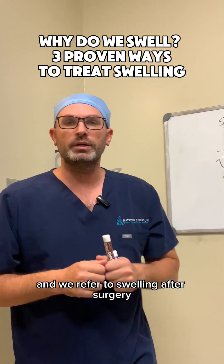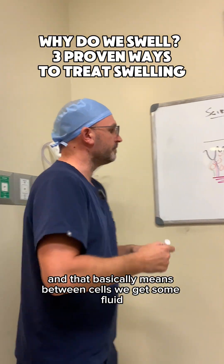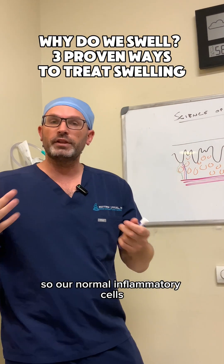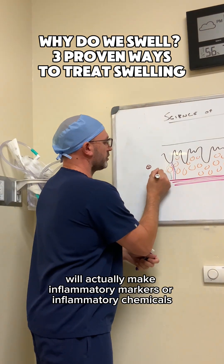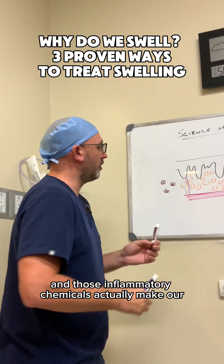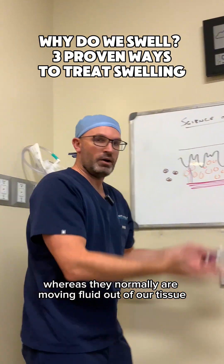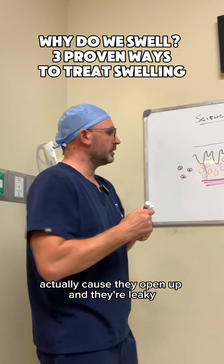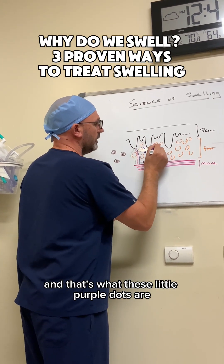We refer to swelling after surgery as something called interstitial edema. That basically means between cells, we get some fluid. Our normal inflammatory cells — our white blood cells — will actually make inflammatory markers or inflammatory chemicals. And those inflammatory chemicals actually make our veins and lymph channels a little bit more leaky. Whereas they normally are moving fluid out of our tissue, because they open up and become leaky, they actually start to let fluid into the tissue. And that's what these little purple dots are.